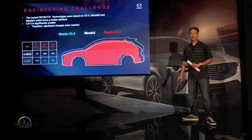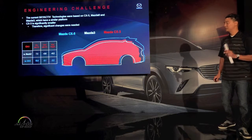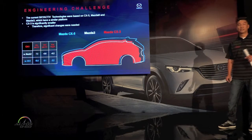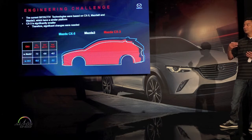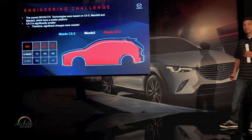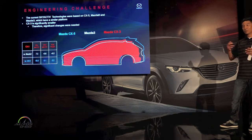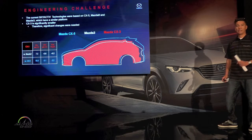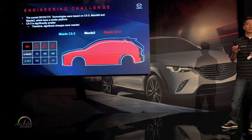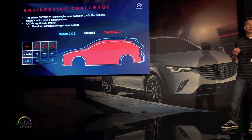It starts with the body. The body is all new and has three key roles. First, it has to be safe — it has to limit the amount of intrusions in the event of an impact. Two, it has to be efficient but still be able to dampen out road noises or unwanted noises into the cabin. And three, it has to be rigid, allowing the chassis to do its job so we can deliver on our promise to the drivers that it's fun.